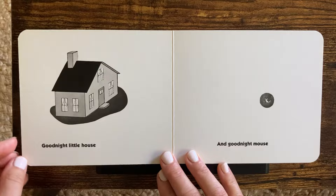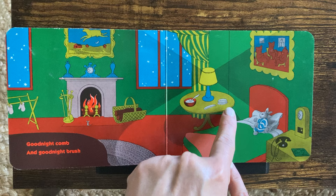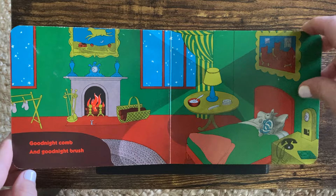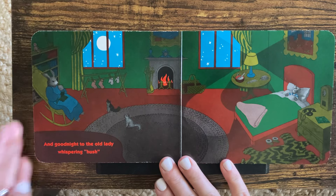Good night, little house. And good night, mouse. Good night, comb. Good night, brush. Where's that mouse? Look, by the warm fire. Good night. Good night, nobody. Good night, mush.